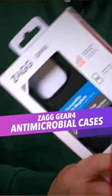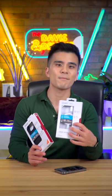Zag has sent me a couple of their Gear 4 phone cases and they promise to help reduce odour causing bacteria through an anti-microbial treatment.